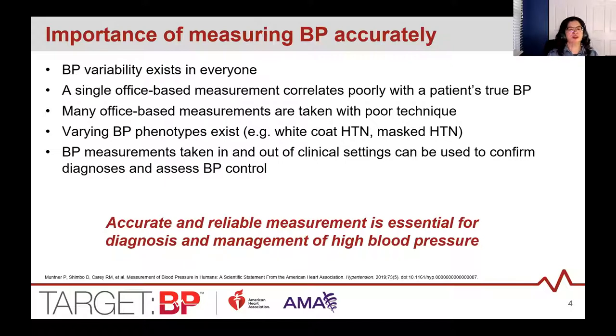Blood pressure varies in everyone, every day, every minute — going up and down when you're talking, walking, or sleeping. A snapshot reading poorly correlates with a patient's true blood pressure over a 24-hour period. In addition, many office-based blood pressures are taken with poor technique, which can lead to further inaccuracy. We're then faced with white coat hypertension — when blood pressure is higher in the office than outside — and masked hypertension, where it appears normal in the office but is elevated outside the clinical setting.